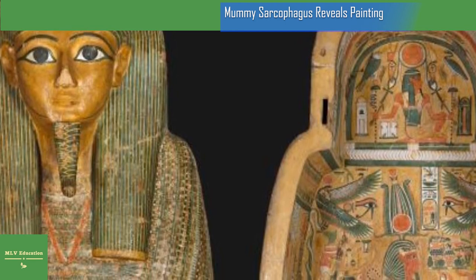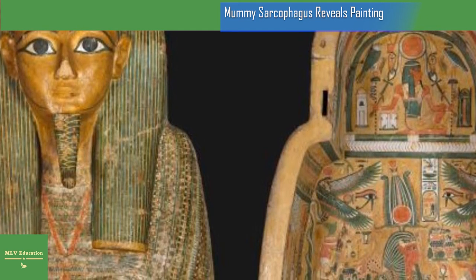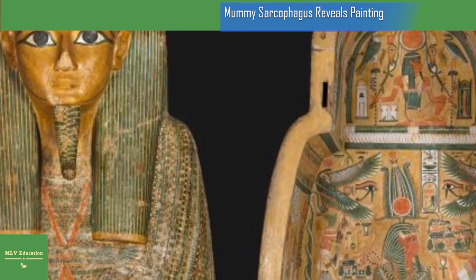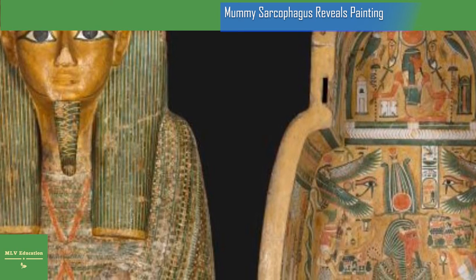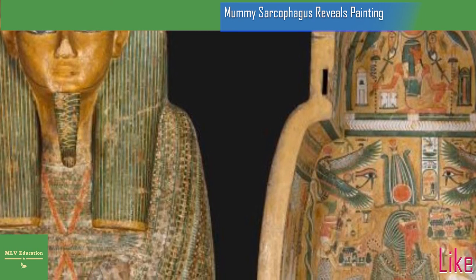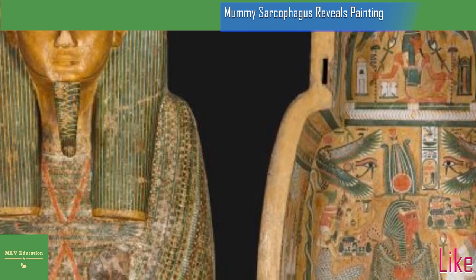Amentet was known, experts say, as she of the West. The mummy came into the Perth Museum's possession in 1936. It was purchased from Egyptian officials sometime around the end of the 19th century by William Bailey, who ultimately donated it to the Aloha Society of Natural Science and Archaeology, which in turn donated it to the Perth Museum.